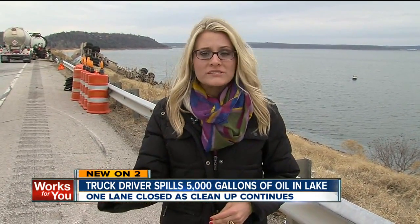Troopers are investigating this as a possible DUI. They question why the woman was driving on this bridge with a flat tire. They even tell me they found evidence on this bridge and they won't tell me specifically what.